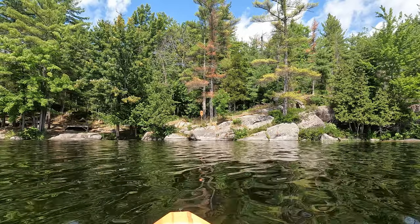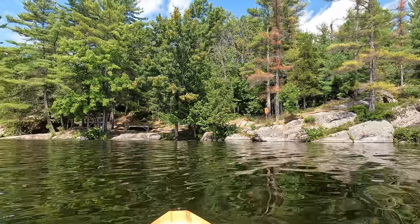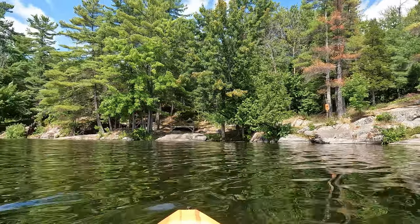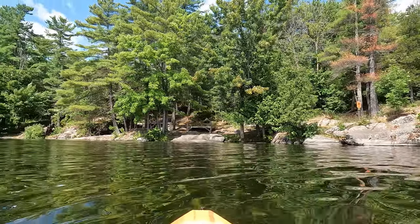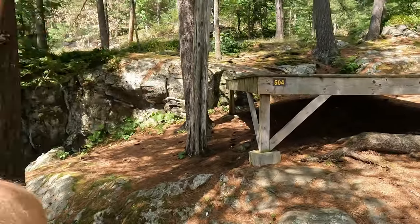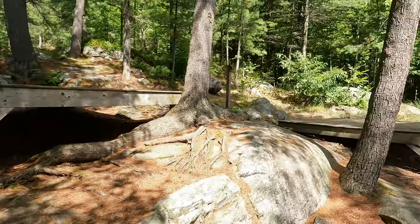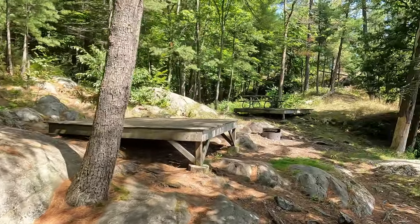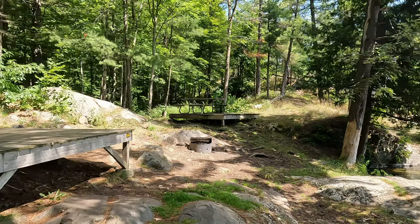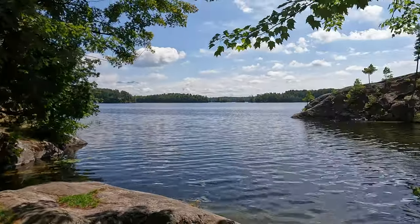Here at Charleston Lake there are some interior sites. As you can see, there are platforms for your tent. We made it to one of the interior sites — site 504. They give you nice platforms for tents, a fire pit, a picnic table, and last but not least, an amazing view.